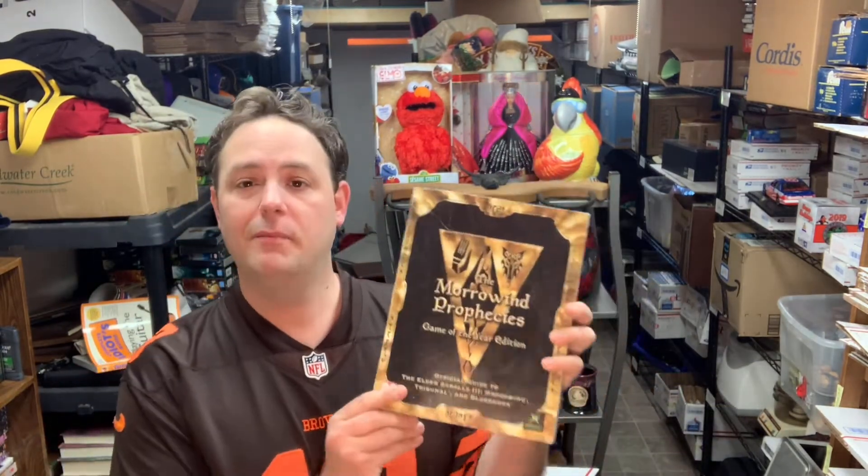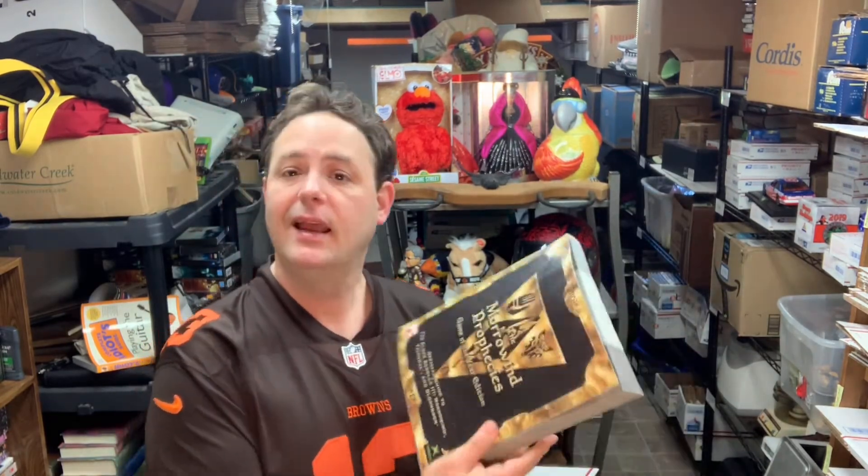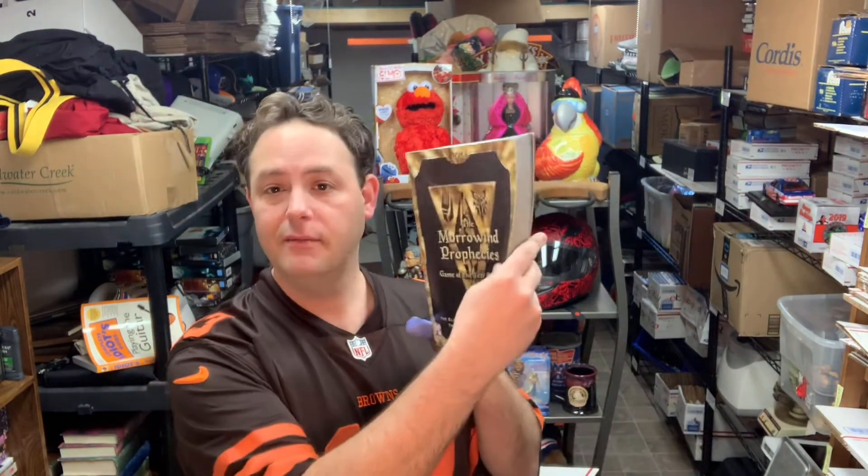Stepping over to Mercari for a second — I sold this Morrowind Prophecies strategy guide for Xbox and PC. I got it at the Goodwill bins for a quarter and sold it for $55 free shipping. That one goes out media mail.